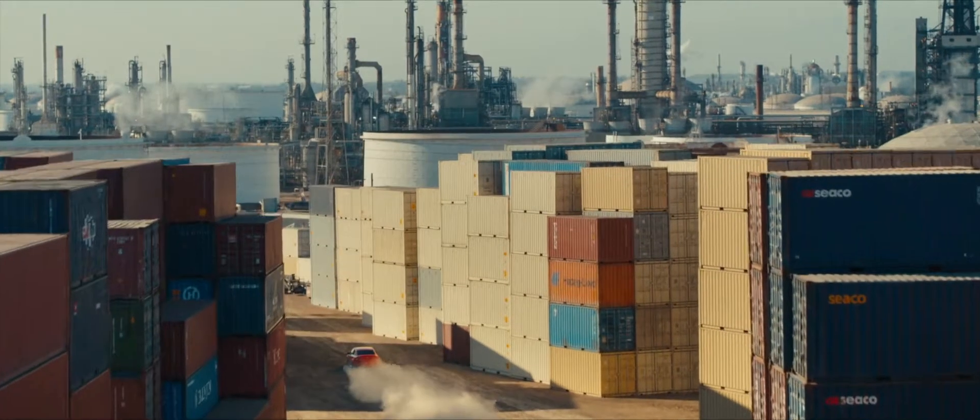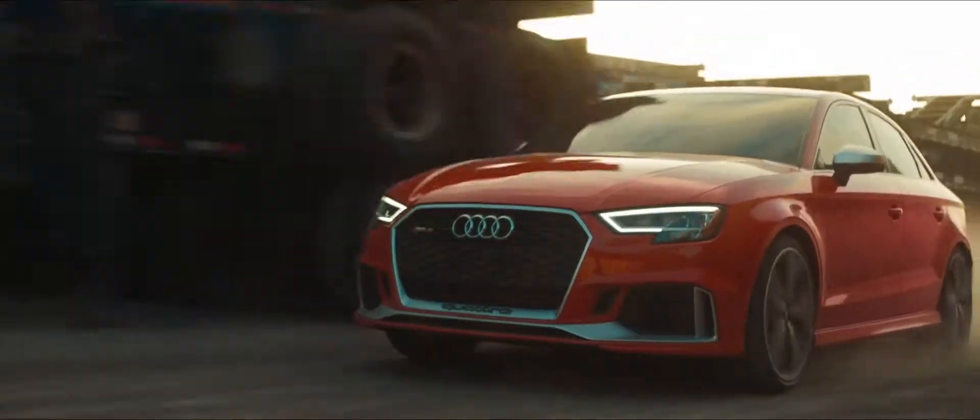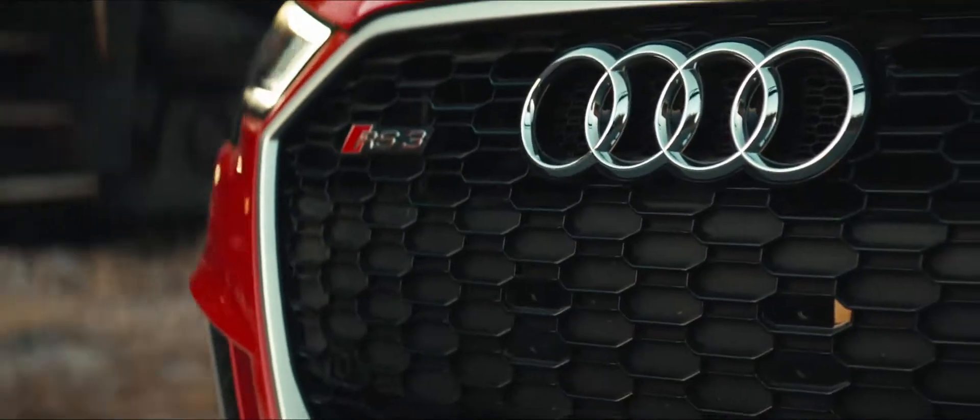Since the rally race days and on, competing against 6 and even 8 cylinders, Audi dominated the track with just 5.